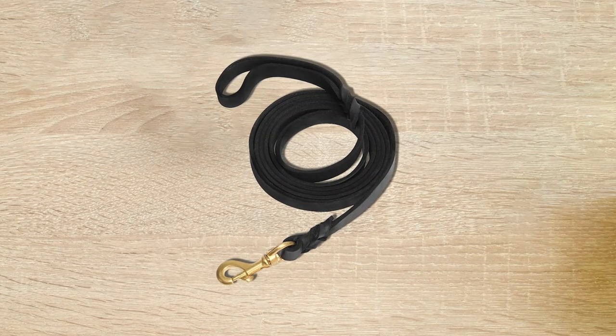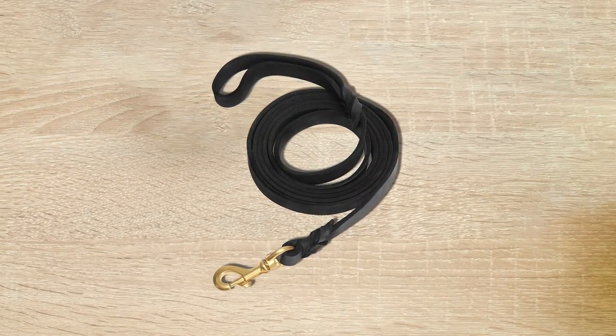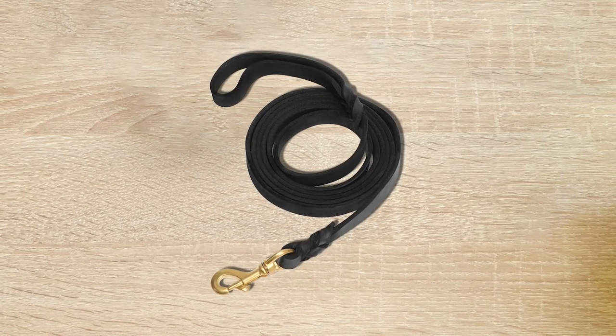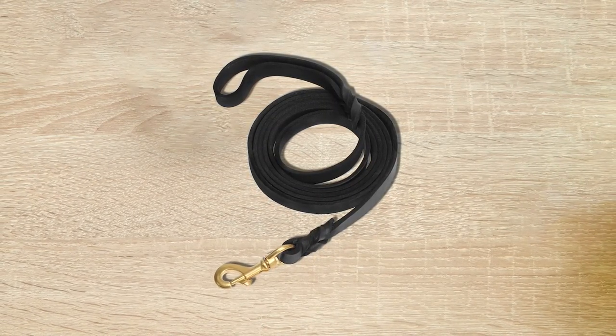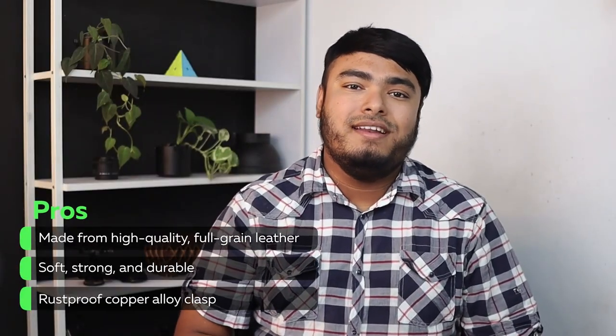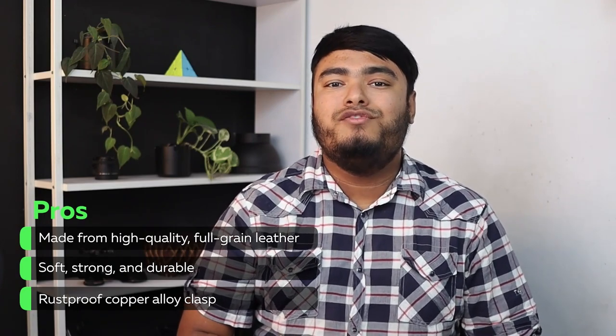For the Guiding Star Brown 10-foot braided leather dog training leash, this is a high-quality product made from full-grain leather that is soft, strong, and durable. The 0.5-inch width makes it perfect for small dogs like Pomeranian, Teddy, Pug, Chihuahua, and more. The rust-proof copper alloy clasp has strong tensile resistance and is simple and practical. This leash is recommended by professional pet trainers and is designed to give you and your dog a relaxed and controlled walk. With its 10-foot length, you can enjoy walking your dog in your garden or down the street.